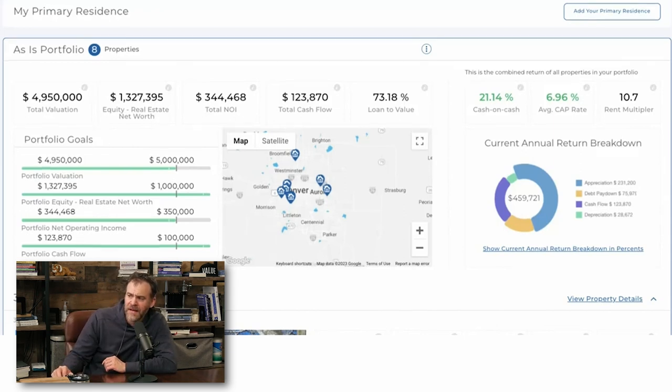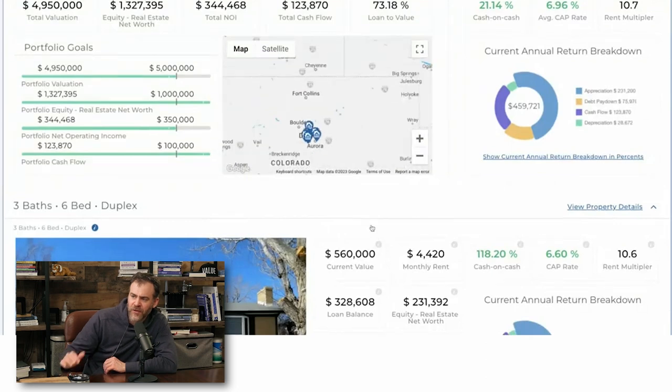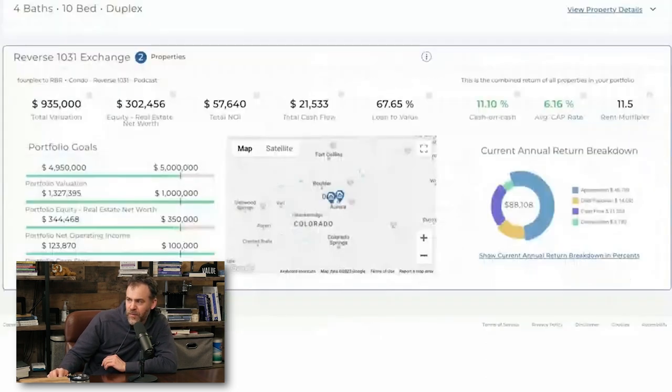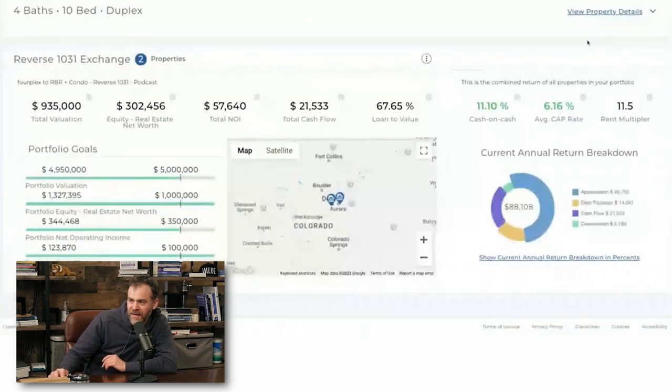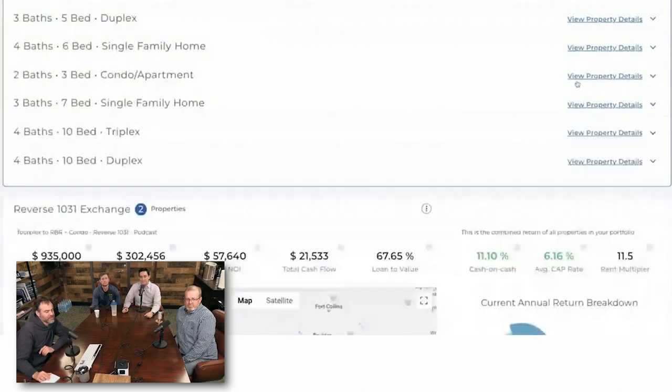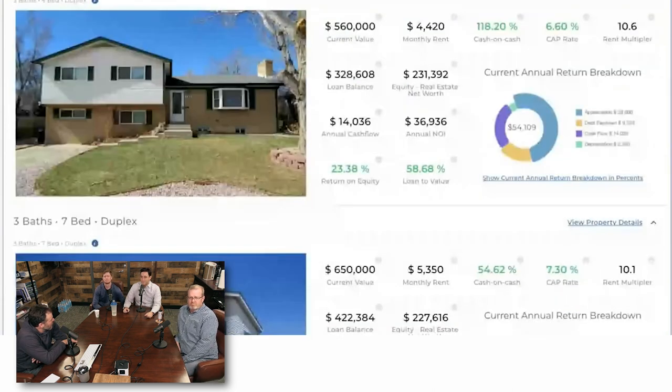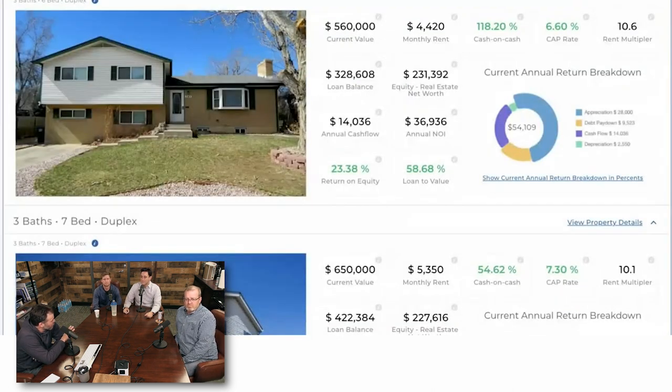The fourplex is not in Property Llama since you sold it. You already talked about the fourplex as your first property. Back when you bought it, people said it was too hot. What did you buy it for? $630,000. What did you sell it for? $770,000. So you did not lose money on it. You sold that and then did a reverse 1031 — we'll talk about more of that later.